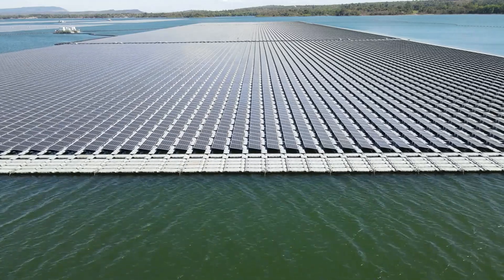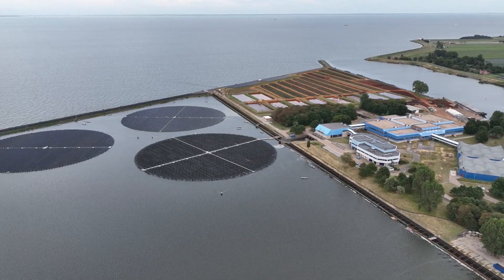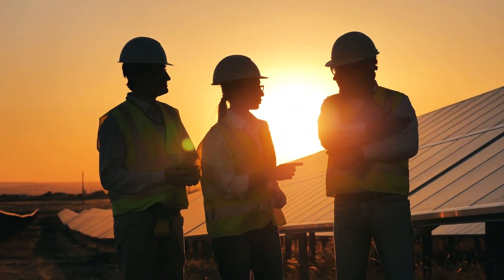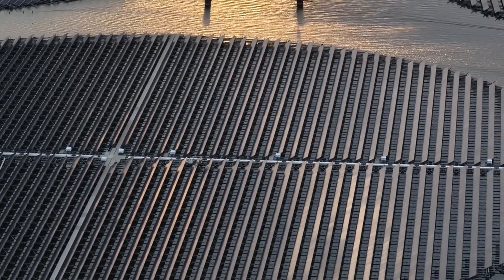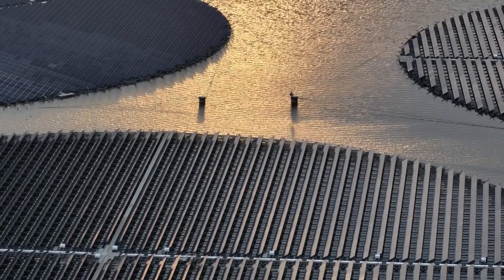Various companies are attempting this feat by deploying floating solar panels on the open ocean. However, this approach raises numerous questions. Despite the challenges, many companies are diving into the potential of offshore solar technology. Will the panels survive storms without getting damaged? These companies are exploring innovative designs and engineering solutions to ensure the resilience of solar panels in the face of oceanic challenges.